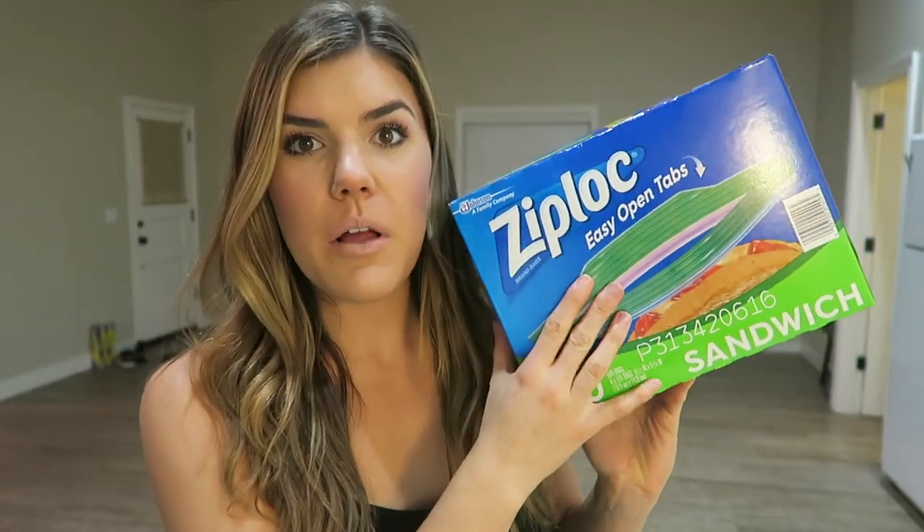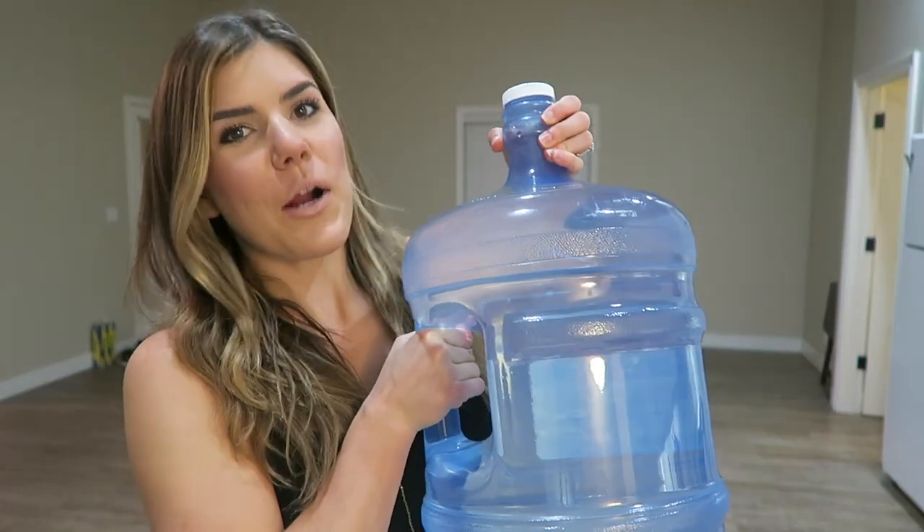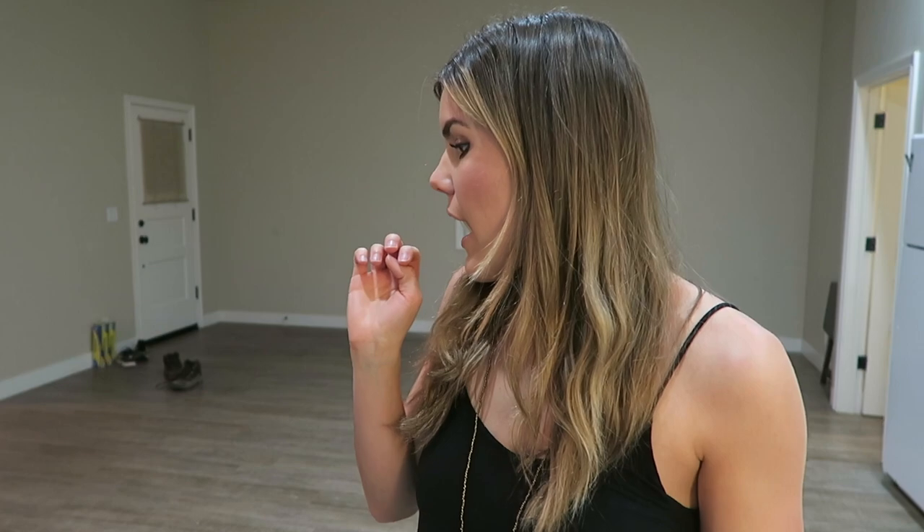I'm back at the house now and I wanted to show you what I got from Target. Quick aside — I'll show you these Ziploc baggies. Since I'm new at all this home stuff, I'd love for you to suggest things to help us use less plastic. We also got our water delivered finally, so we can use our water cooler now — we just put in the first five-gallon jug and got that up and running.